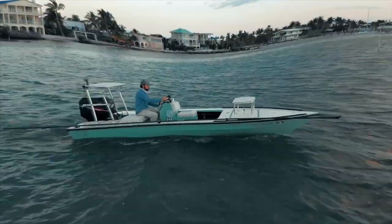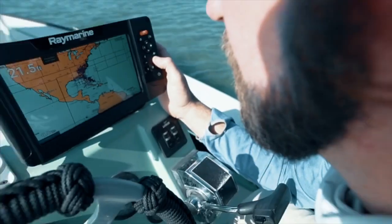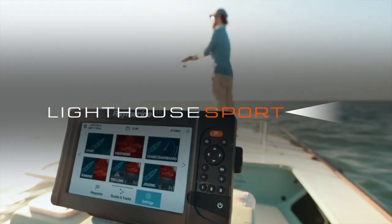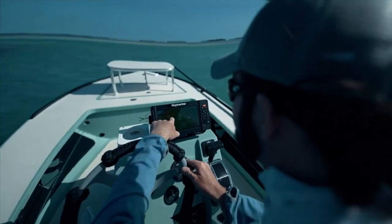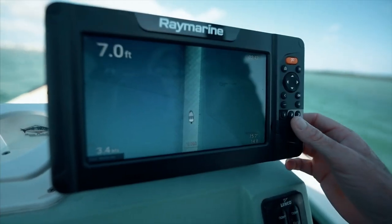It starts with superior hardware. Every Element has a powerful quad-core processor for instant chart redraw and sharp 3D imaging. Powered by the Lighthouse Sport operating system, Element is fast and easy to use. Simple button-based controls give you instant access to your favorite fishing features.